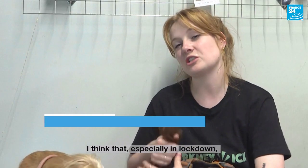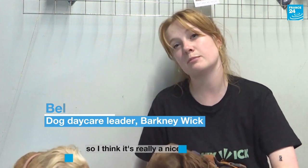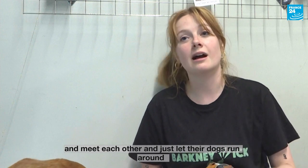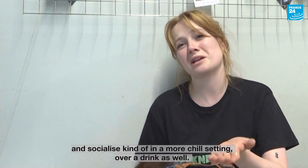I think that, especially in lockdown, there are a lot of dog owners that feel like they're by themselves and are struggling, so I think it's a really nice place for people in the community to come together and meet each other, and just let their dogs run around and socialise in a more chilled setting over a drink as well.